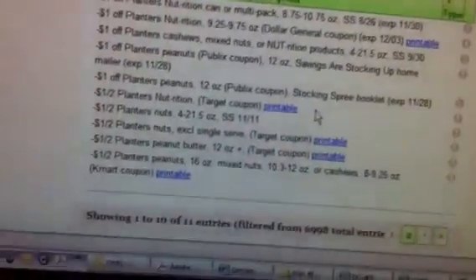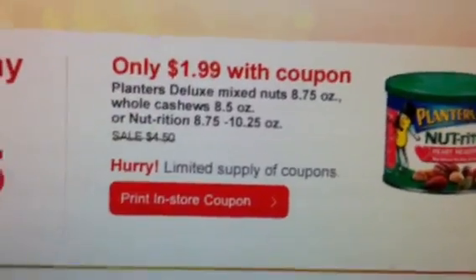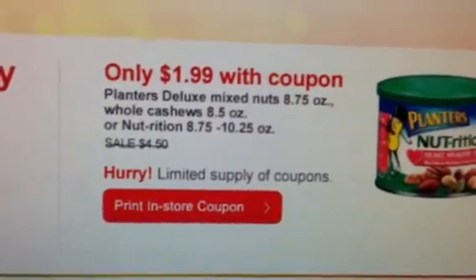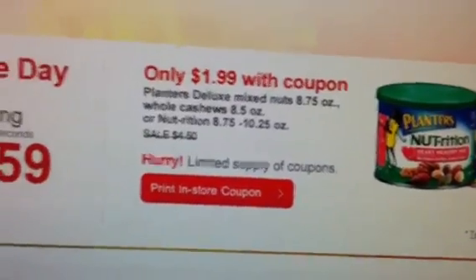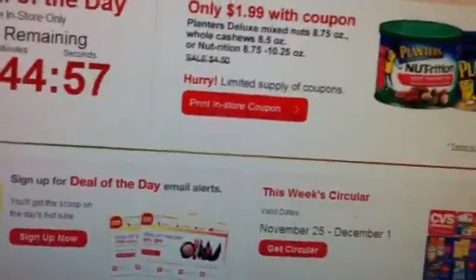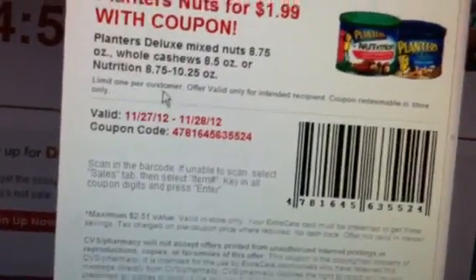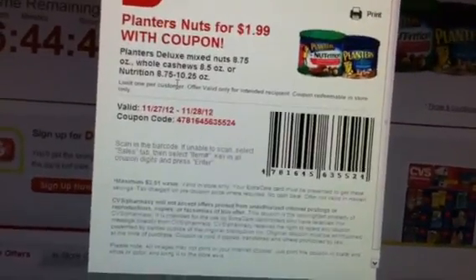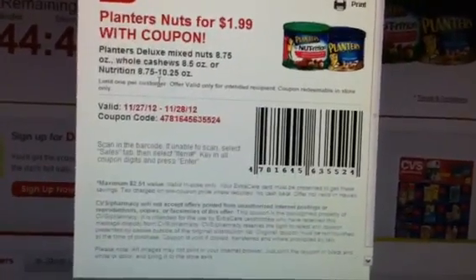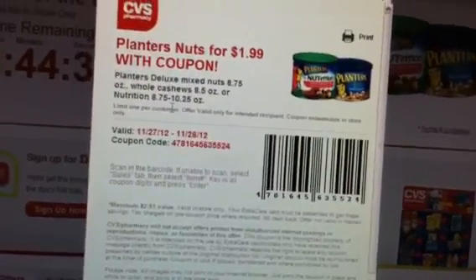So as you can see, you are going to be able to get those using that $1.99 coupon plus the dollar manufacturer coupons — you're going to be able to get them for 99 cents. Now I will say the coupon does state — let me show you — it says limit one per customer. How many you're able to use at one time is also going to depend on your cashier or the store that you're at, so you may have to go from store to store to use that coupon.